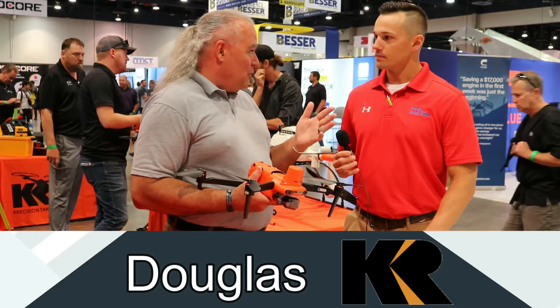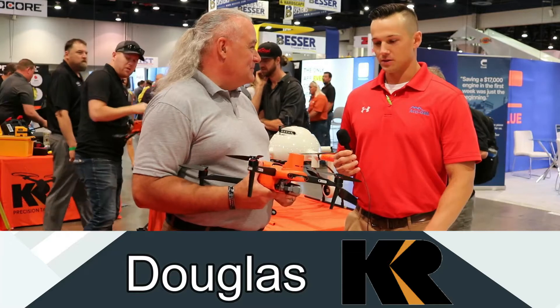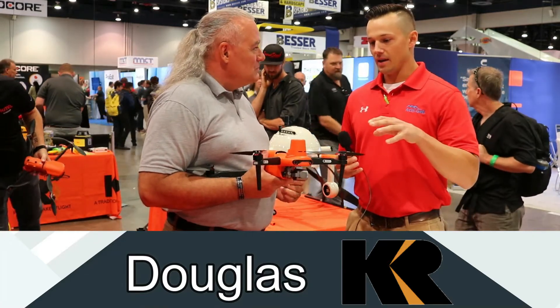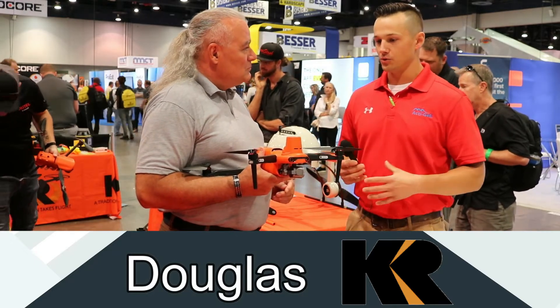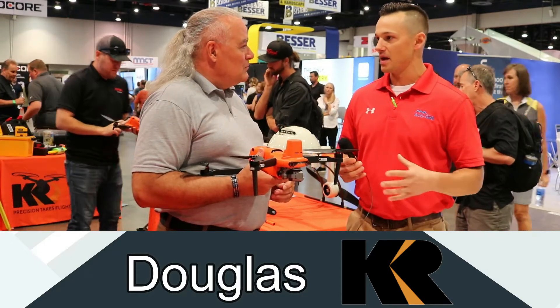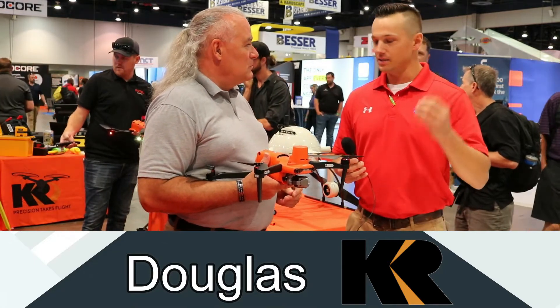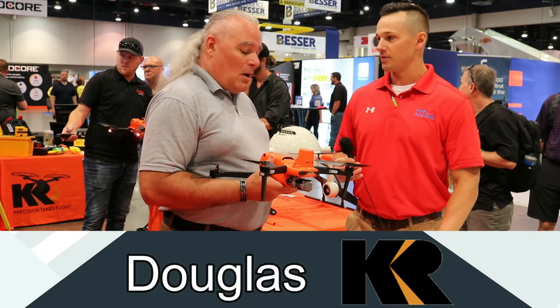And then when the building starts to go vertical, we can do the same thing. That's awesome. So how is the information taken from the drone integrated into software and portrayed to, say, a construction manager or a site manager? How can he take the information from the drone and easily read it and tell what problems he needs to fix?